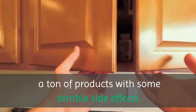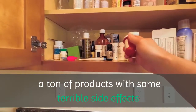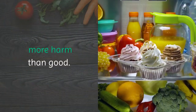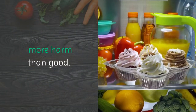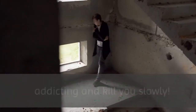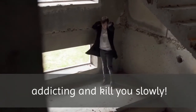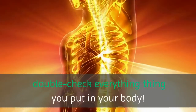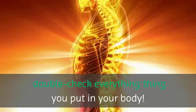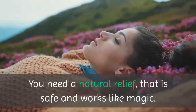If you're watching this, chances are you've taken a ton of products with some terrible side effects in the past — some have caused you more harm than good. The worst case is that these products are loaded with dangerous chemical substances that are addictive and can kill you slowly. Please make sure you double-check everything you put in your body. You need a natural relief that is safe and works like magic.